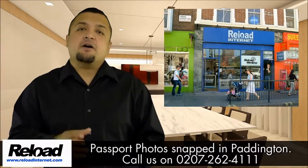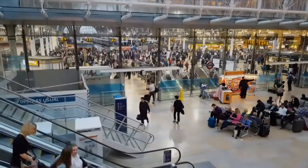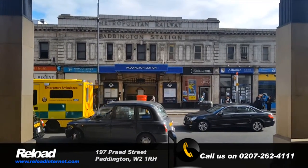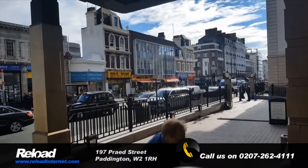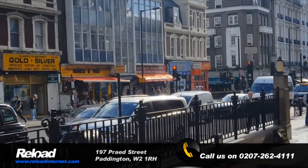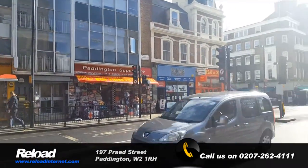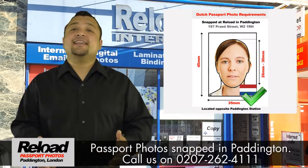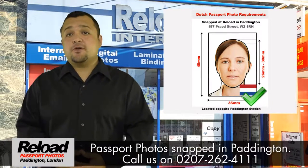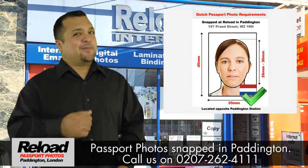Welcome to Reload Internet, our store based in Pennington, London. We can take your Dutch passport photo or Dutch Schengen Visa photo for you in store while you wait, with no appointment needed.